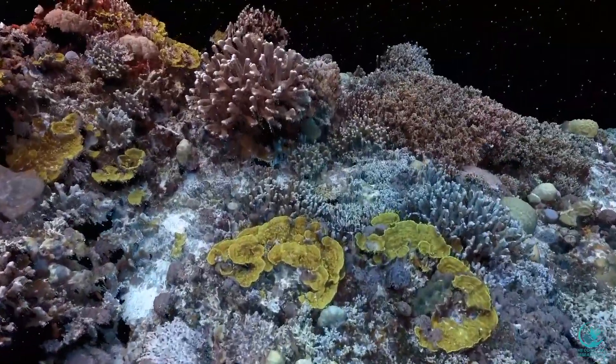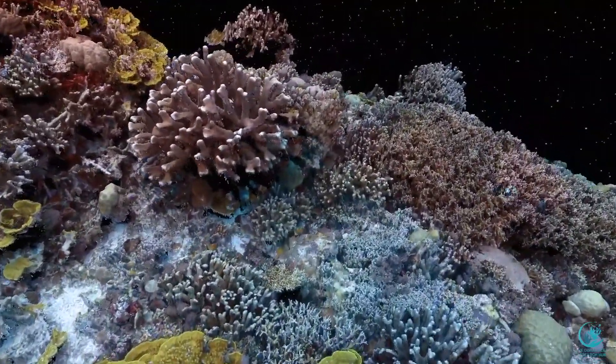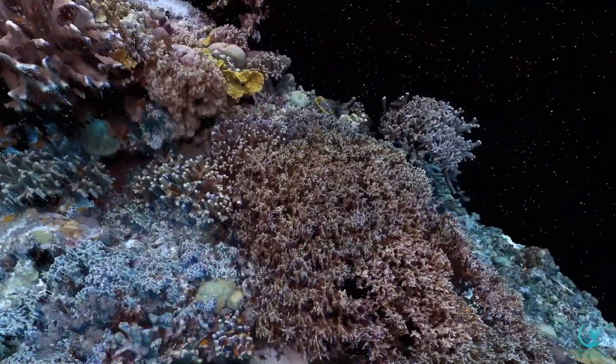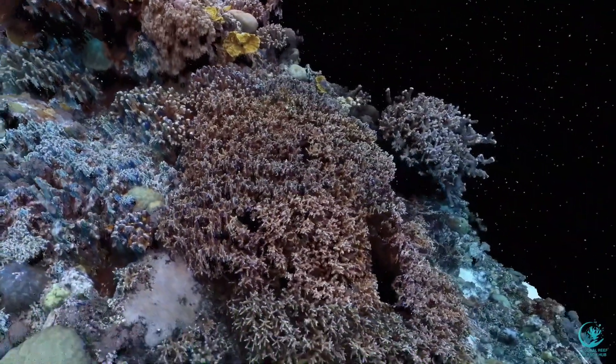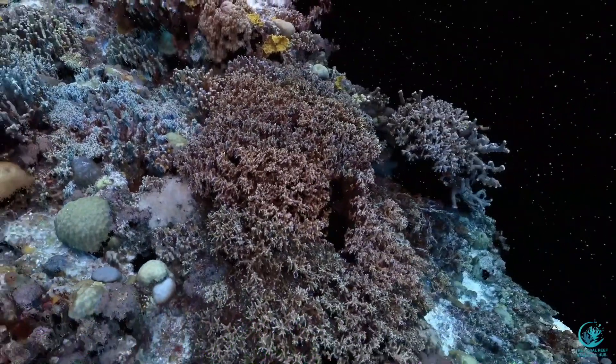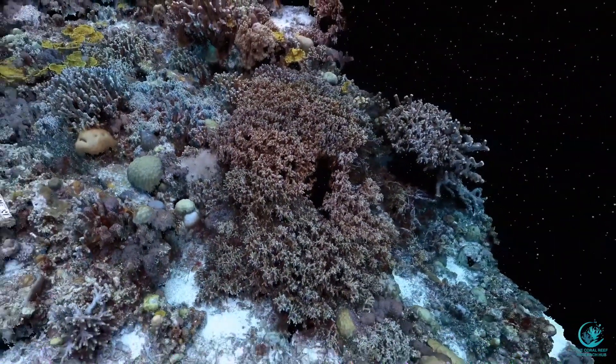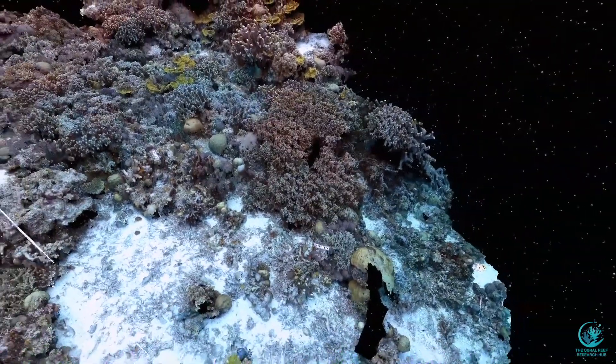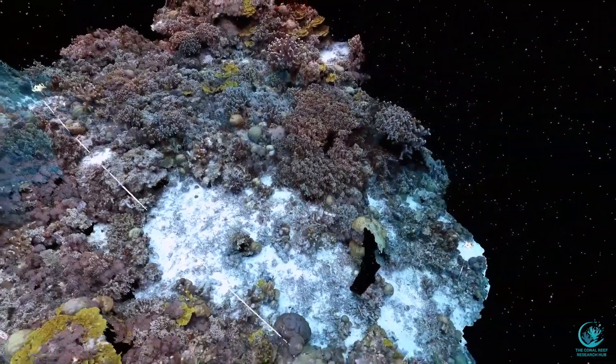Using this cutting-edge and data-rich technology, the Sanden lab has initiated the 100 Island Challenge, including sites such as these in the Solomon Islands. These images can be used to inform communities and managers around the globe about the status of reefs in their care, with much more precision and greater detail than ever before possible.